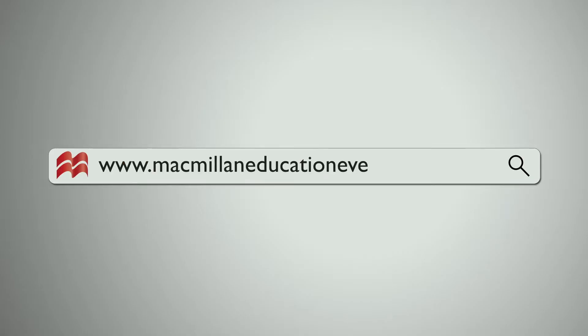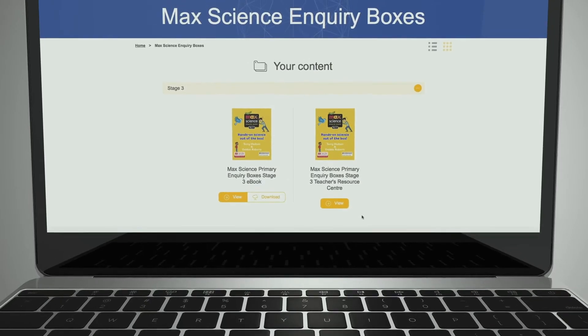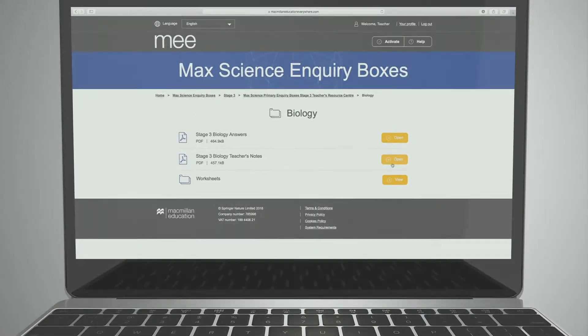Simply visit our website to access all online resources. The MaxScience Inquiry Box series provides support for teachers focusing on the development of inquiry-based learning skills with their students.